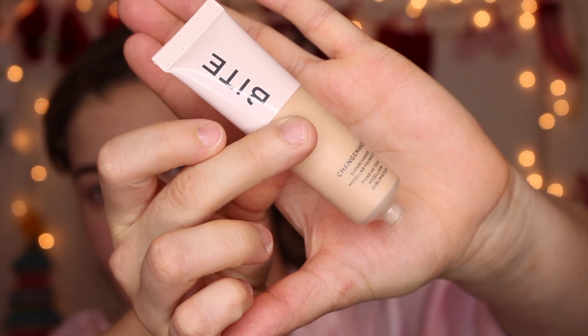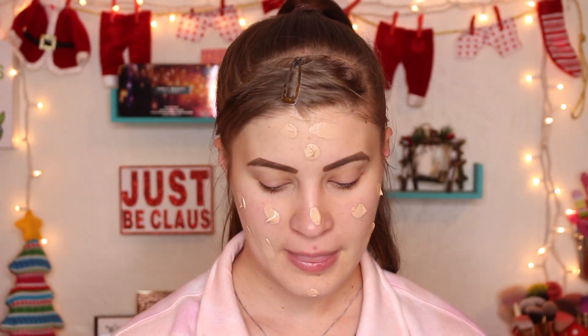So I'm going in with the Bite Beauty foundation — I got it in the shade L30. Here's what the packaging looks like; it just comes in a nice little squeezy tube, kind of enjoying that. I'm just gonna dot this on my face. I do know this is supposed to be like a medium coverage foundation, and I'm pretty much always a full coverage person, so we'll have to see how this looks and if I can build it up any.